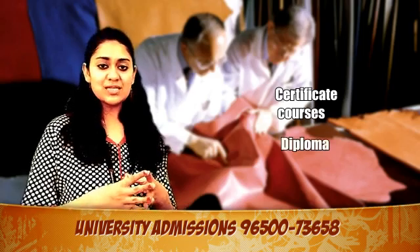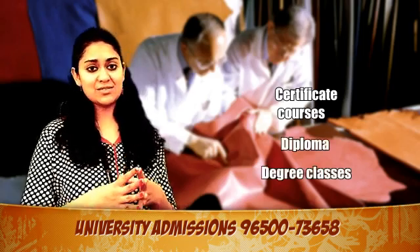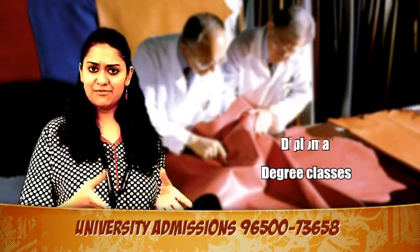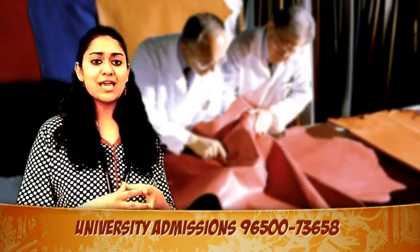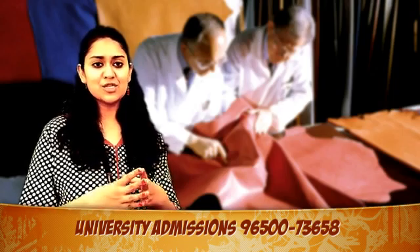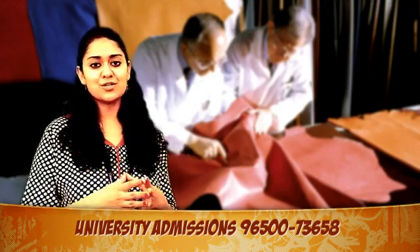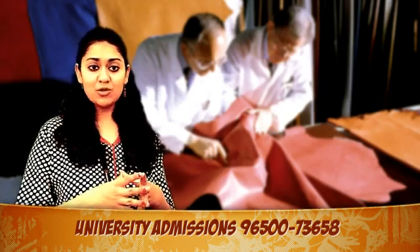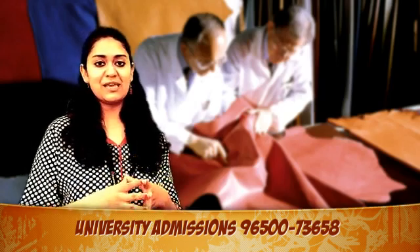Certificate courses as well as diploma and degree classes are available as options for young people. In fact, it would be an honour to say that the Indian leather industry is one of the biggest export earners all over the Indian subcontinent today. It is also a very successful and profit-making industry.